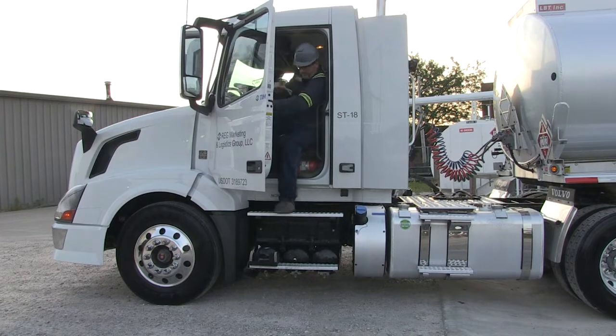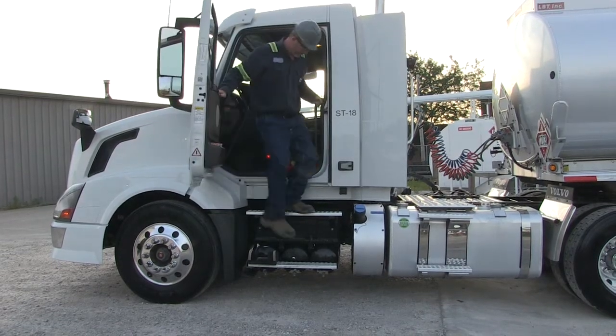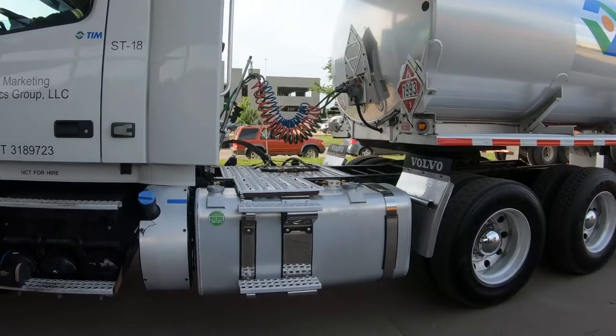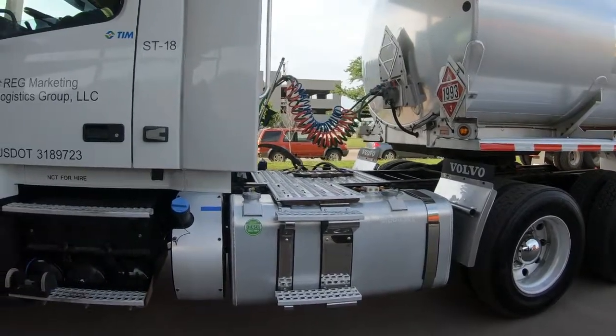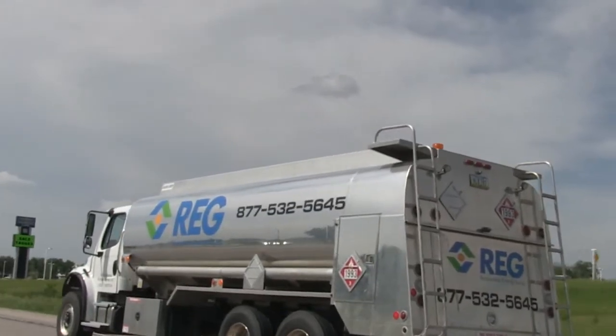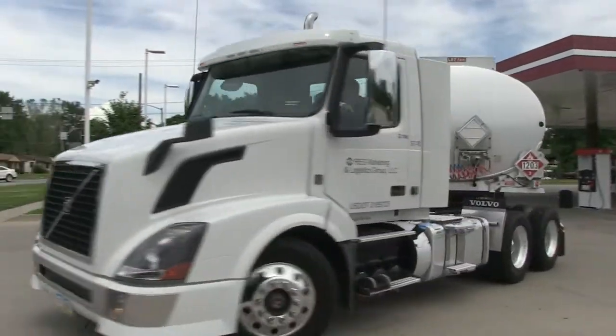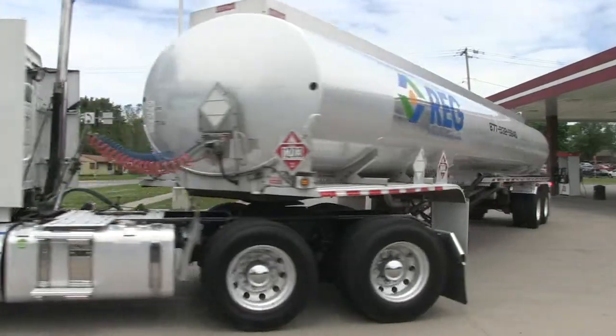We've started to convert our fleet of trucks over to utilize the Optimus technology, which allows us to run our fleet on B100 year round. For us, it's really exciting, not only for our sustainability and carbon reduction initiatives, but also from a cost savings standpoint. We haven't noticed any substantial changes in fuel efficiency operationally. There hasn't been any hiccups at all, so it's been really exciting as we get the technology fully integrated into our fleet.